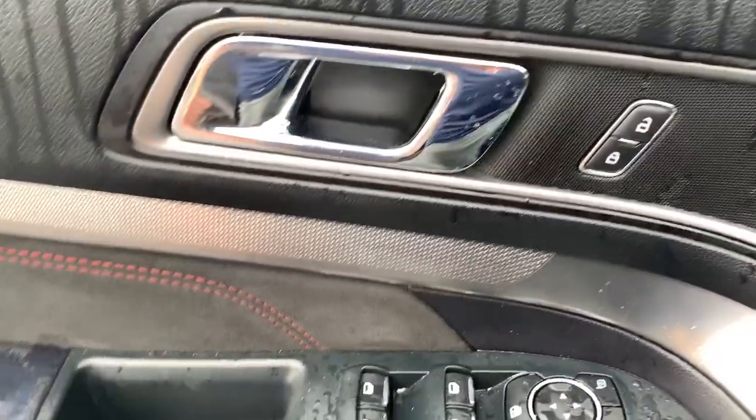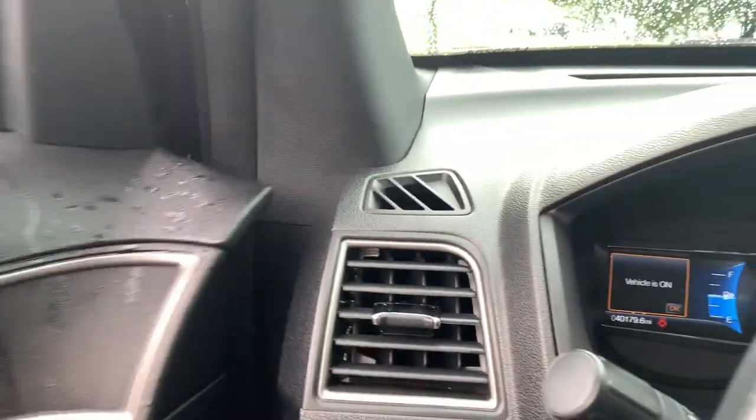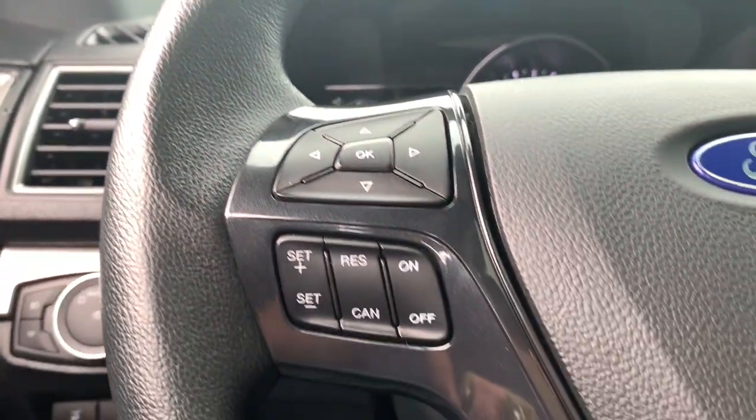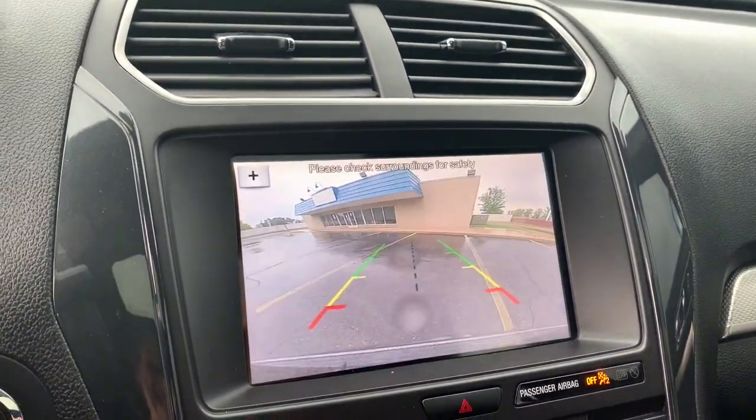The following are some of this vehicle's highlighted options: keyless entry, navigation system, third row seat, power lift gate, satellite radio, power passenger seat, V6 cylinder engine, backup camera, iPod and MP3 input, and heated mirrors.